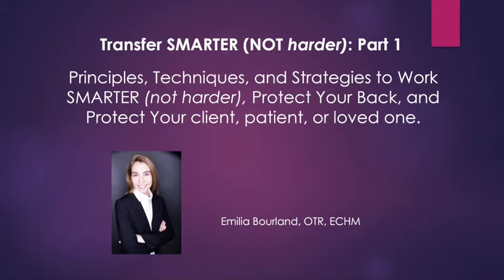Thank you so much to Kathleen from Seniors Blue Book for having me. I am absolutely thrilled to be here. I'm very excited to be presenting this three-part series about transfer training and how to transfer smarter, not harder.